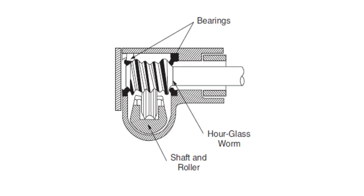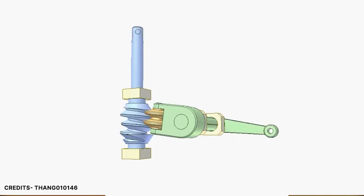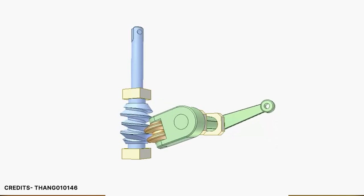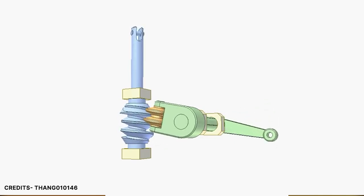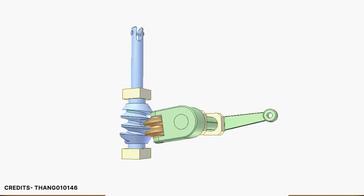Next is the worm and roller steering. In this system, a roller is connected to the worm, and the worm is directly connected to the steering shaft. When the worm is rotated, the roller is also rotated along with it. Unlike the worm and gear method — where the gear is stationary — the gear here moves along with the roller. This displaces the connecting rods of the front wheels, which causes the wheels to turn.